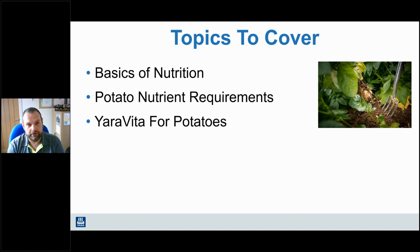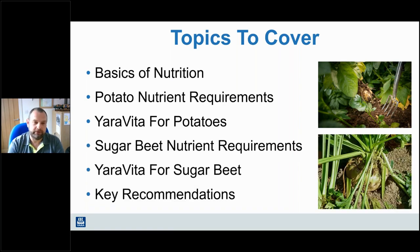We will start by looking at the basics of nutrition. It's always good to go back to basics and start at the very starting point of getting things like the soil right. Although the focus is obviously on foliar nutrition, if we don't get the start right then we're on a hiding to nothing with foliar nutrition. We'll then look at nutrient requirements of potatoes, the Yara Vita foliar products and where they fit, and then we'll do the same for sugar beet, finishing with key recommendations for 2023.